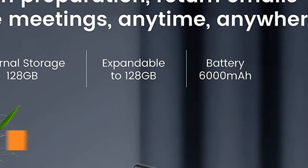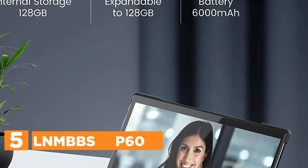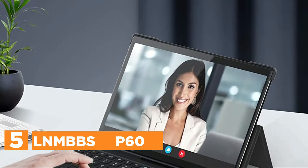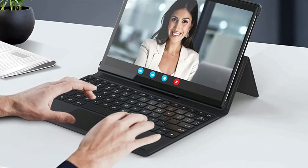Starting our list at number 5, the LNMBBS P60. When you mount the keyboard — which is a 2-in-1 keyboard — you can write on your tablet more easily at any time, anywhere. It will increase productivity in the office without difficulty.